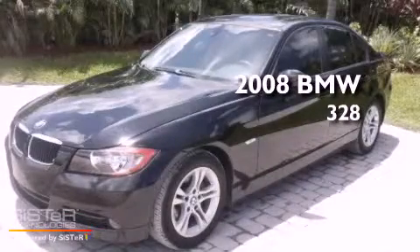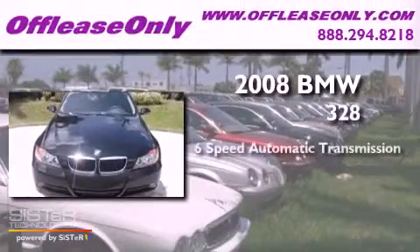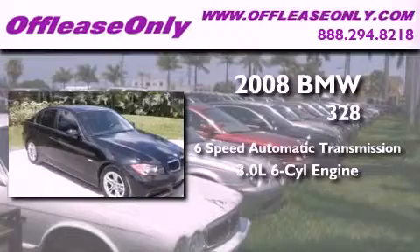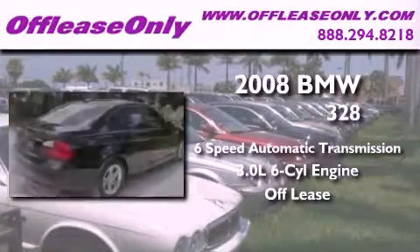This is a 2008 BMW 328. This car has a 6-speed automatic transmission and a 3.0-liter inline 6-cylinder engine. Plus, having just come off lease, this BMW is in like-new condition.